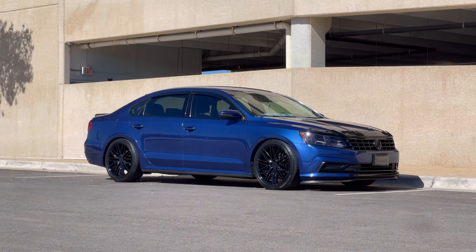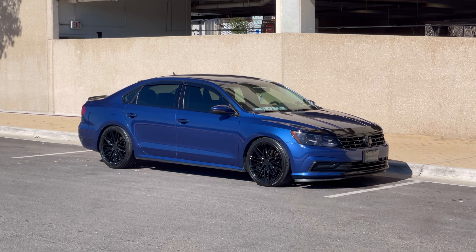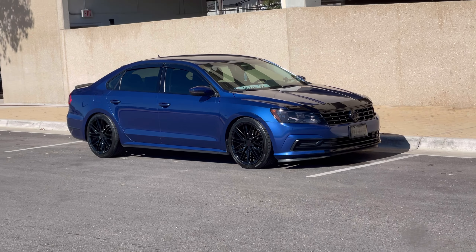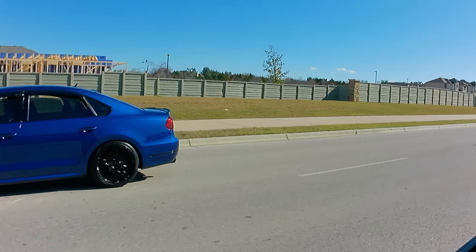I considered a GTI or a Golf R — those are my favorites of the hatchbacks — but honestly a hatchback just doesn't quite do it for me. They're cool, but I actually prefer the look of a sedan over a hatchback, so they're kind of off the list.